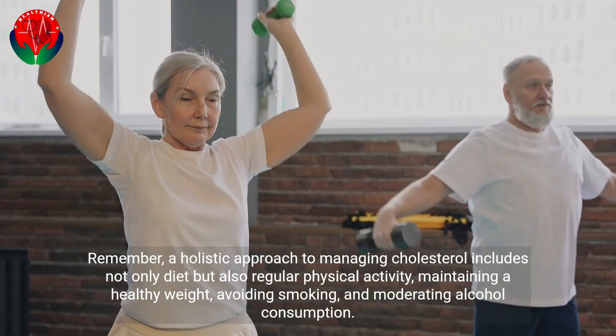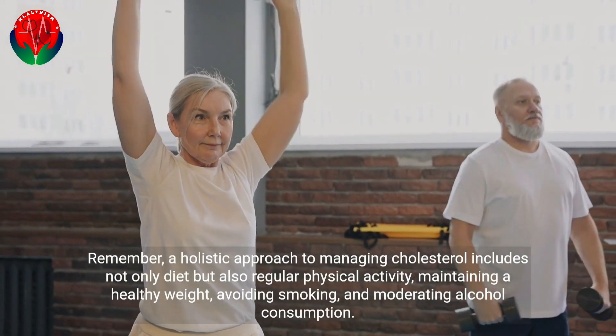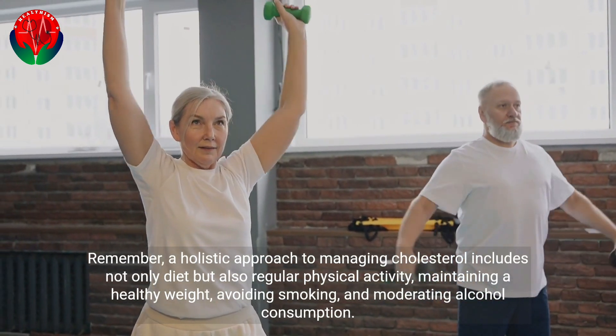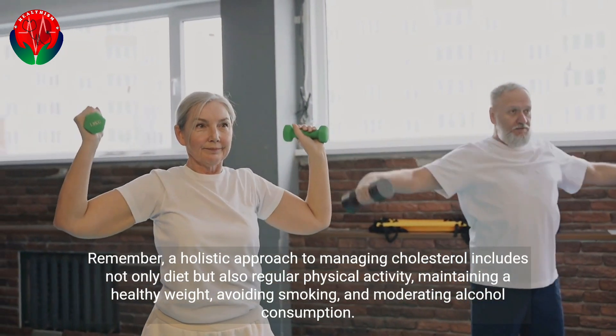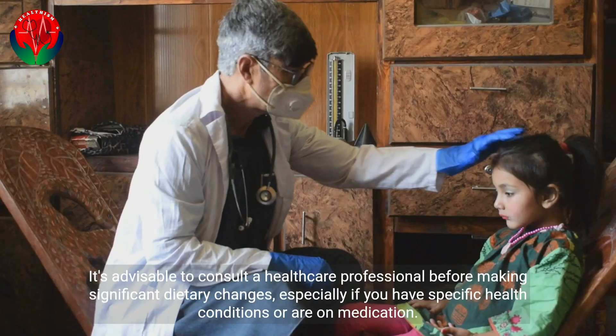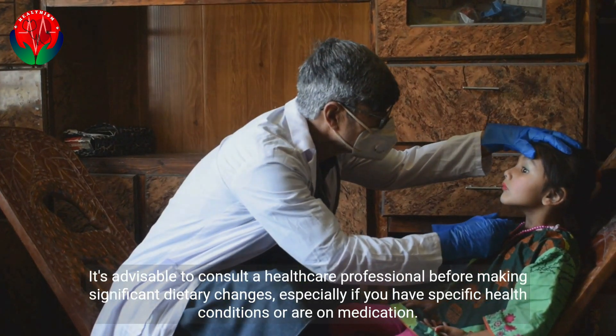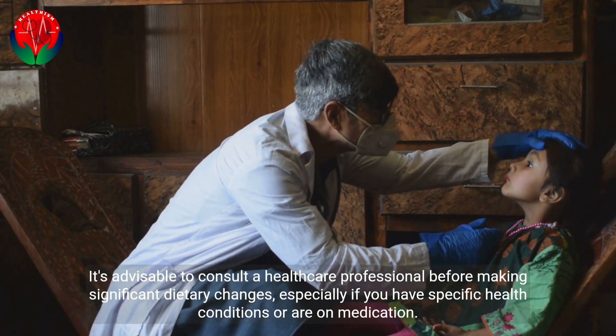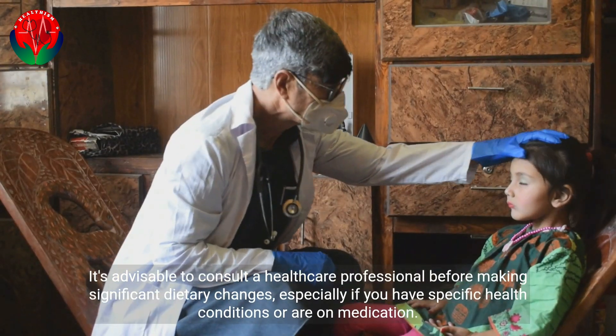Remember, a holistic approach to managing cholesterol includes not only diet but also regular physical activity, maintaining a healthy weight, avoiding smoking, and moderating alcohol consumption. It's advisable to consult a healthcare professional before making significant dietary changes, especially if you have specific health conditions or are on medication.